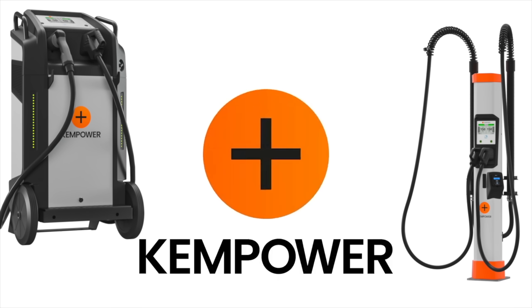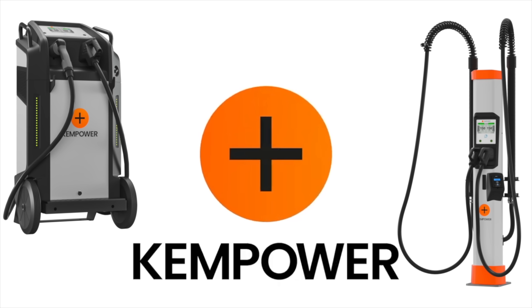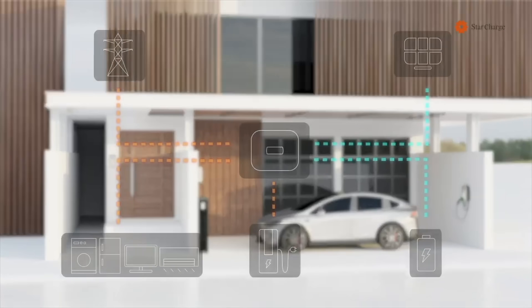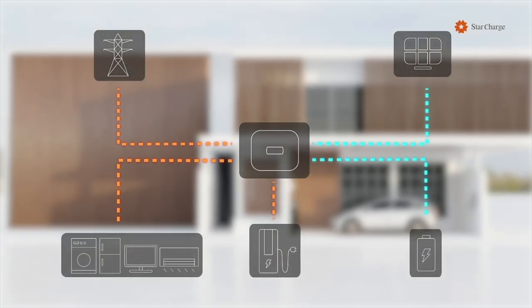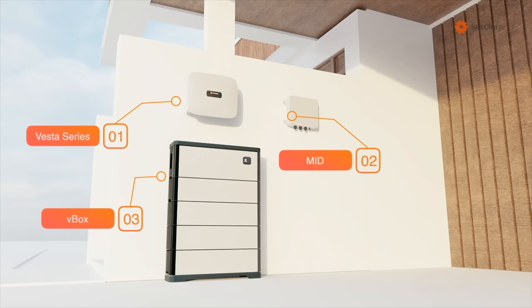This video is brought to you by ChemPower, the reliable, quick, and scalable EV charging solution for everyone and everywhere. This video is also brought to you by StarCharge, the largest EV charging manufacturer in the world. They are also a provider of residential and commercial battery storage with microgrid solutions.